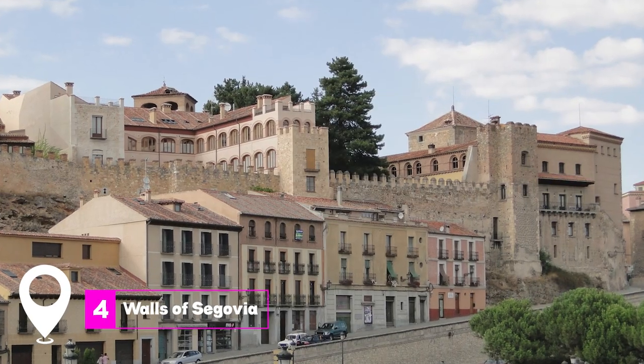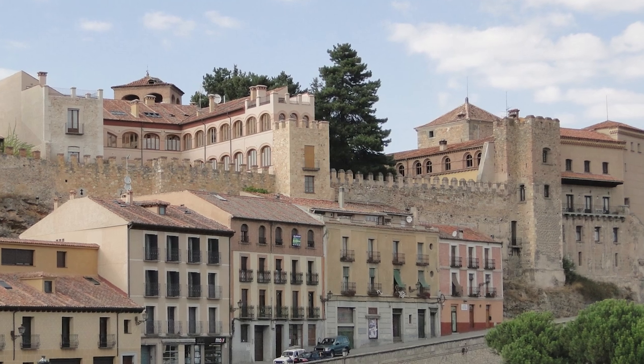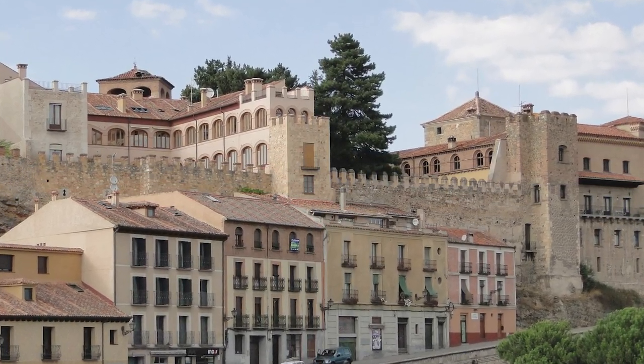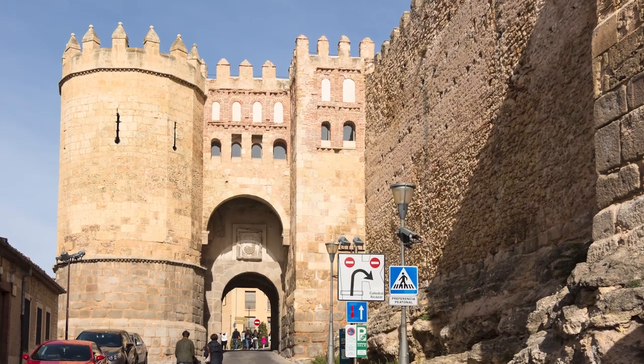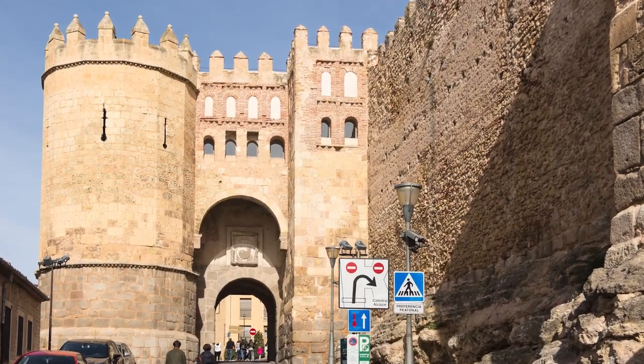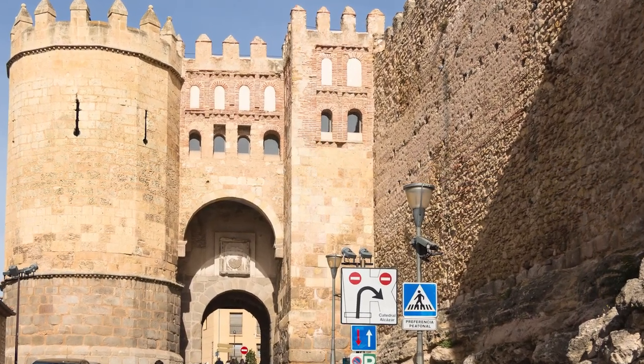At number 4 we have the Walls of Segovia. These ancient fortifications have protected the city since the time of the Moors. Visitors can trace the outline of these walls, exploring the various gates and towers that have stood the test of time. The area around the gate of San Andres offers particularly stunning views of the surrounding valleys.